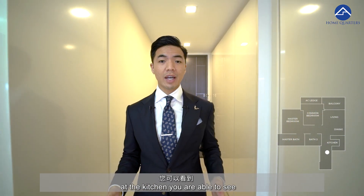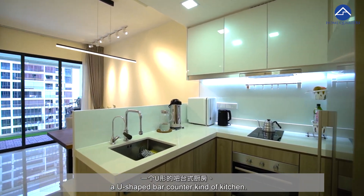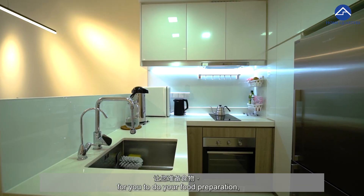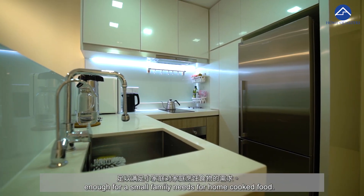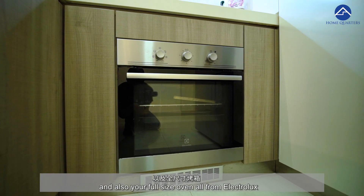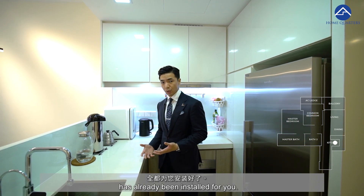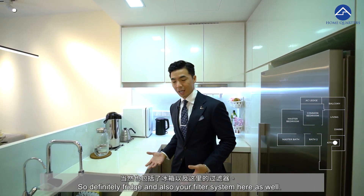Coming into the unit itself, at the kitchen, you are able to see a U-shaped bar top counter kind of kitchen. Definitely good enough countertop space for food preparation — enough for a small family's home-cooked food needs. The suction hood, electrical hob, and also a full-sized oven, all from Electrolux, have already been installed for you. There's also a fridge and a filter system here as well.